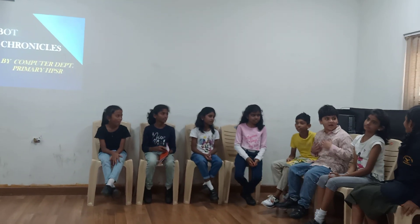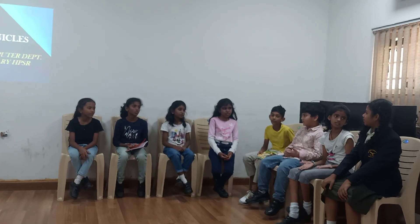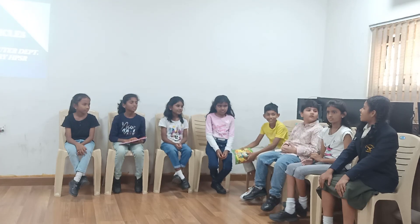Hi everyone, what are you all doing? We are trying to solve a math problem but we are not able to understand it. Yes, we are not able to do it. Can you help us? Yes, we can take the help of chatbots. Chatbots? What are chatbots?